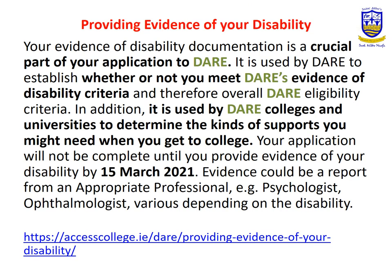In order to be eligible, you must provide evidence of your disability. A letter from your doctor is not sufficient — it must be from an appropriate professional, for example a psychologist or a neurologist, somebody in that field. The final date for submission of evidence is the 15th of March 2021.